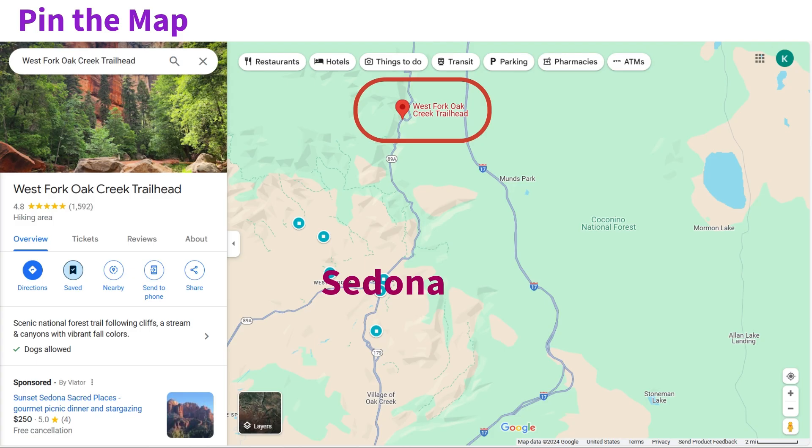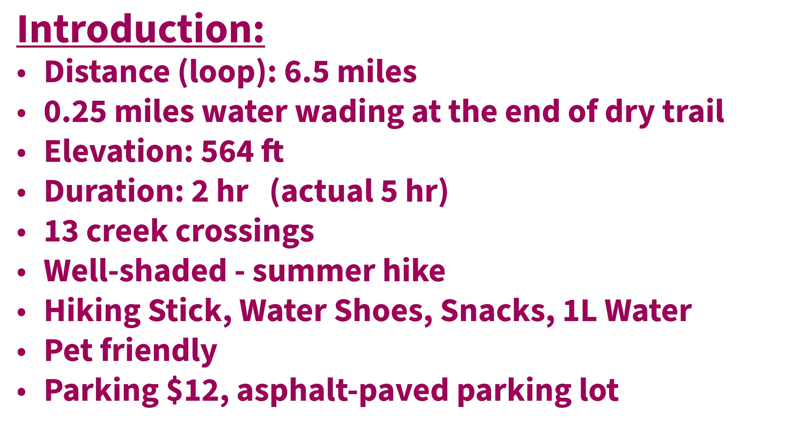It's just right to the north of Sedona. So the total distance of this trail is 6.5 miles in and out. Towards the end of the dry trail, there is about a quarter mile of water wading, but I didn't try it because it was pretty deep. And then the elevation is about 564 feet.